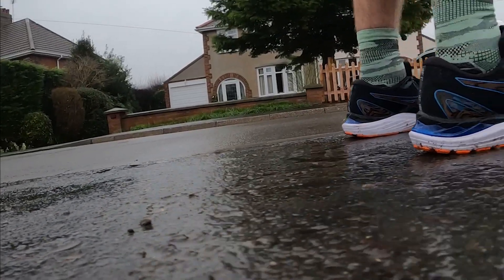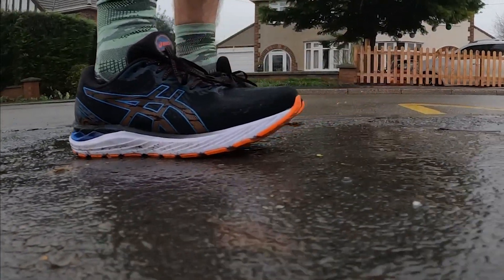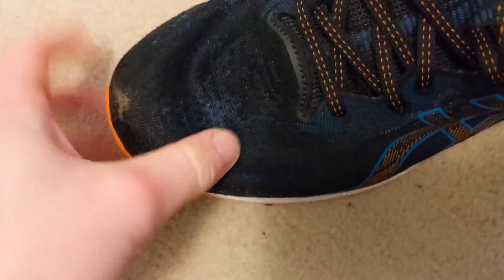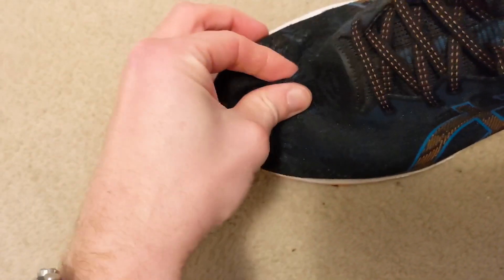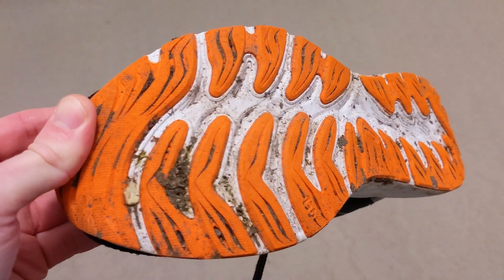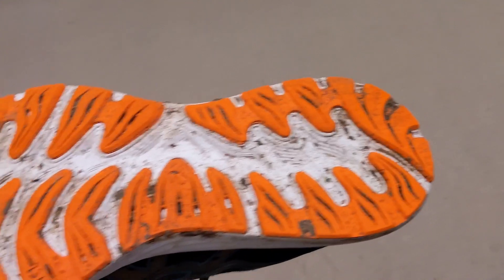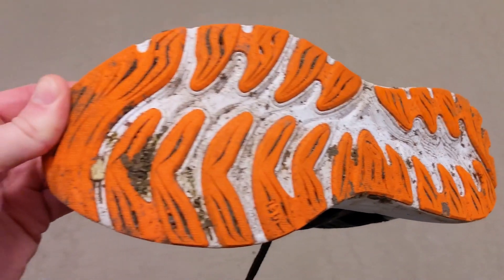It features a 3D space construction design which aims to give a personalised level of compression for different runners, specifically between men and women. The upper is an engineered mesh material that has varying levels of thickness for breathability and comfort. The outsole is covered by a generous helping of light rubber that does an impressive job of upping the durability of the shoe as well as adding grip on wet surfaces.